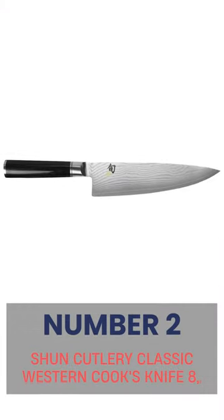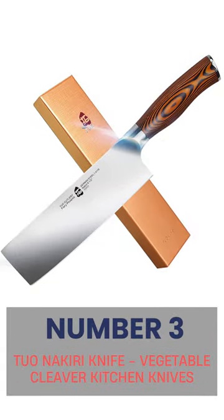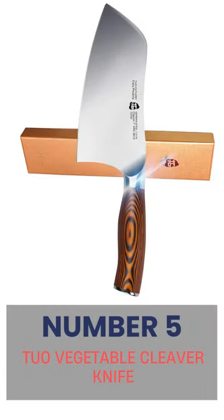Number 1: Santoku Knife 7-Inch. Number 2: Shun Cutlery Classic Western Cook's Knife 8. Number 3: 2O Nakiri Knife Vegetable Cleaver Kitchen Knives. Number 4: Dull Strong Nakiri Asian Vegetable Knife 7. Number 5: 2O Vegetable Cleaver Knife.